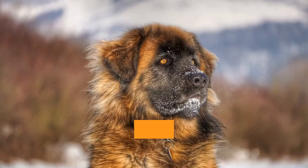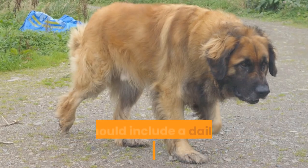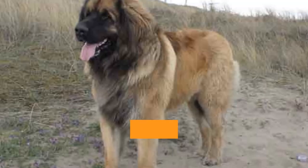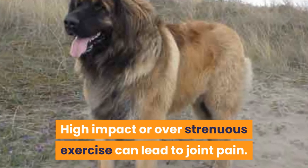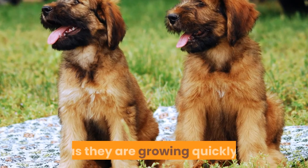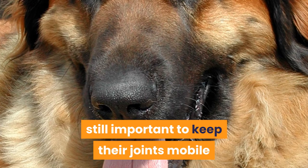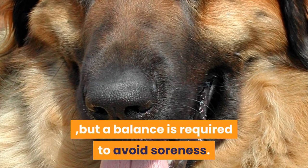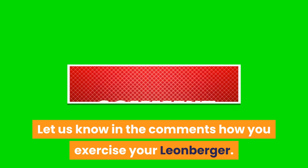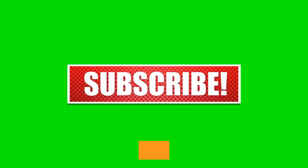In summary, Leonbergers require daily moderate exercise of 60 minutes or more. This should include a daily walk with additional free play and strengthening exercises. High impact or over strenuous exercise can lead to joint pain. Leonberger puppies do not require too much exercise as they are growing quickly. Exercise for an older Leonberger is still important to keep their joints mobile, but a balance is required to avoid soreness. Let us know in the comments how you exercise your Leonberger. Like and subscribe for more videos on dog exercise, enrichment, and overall healthcare.